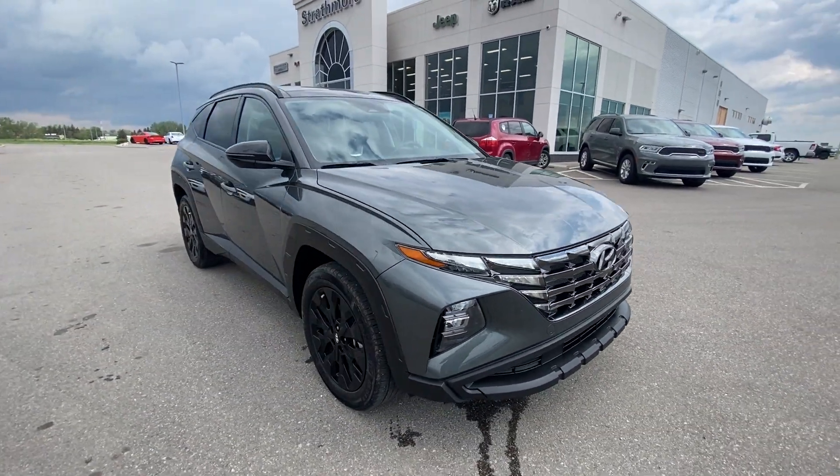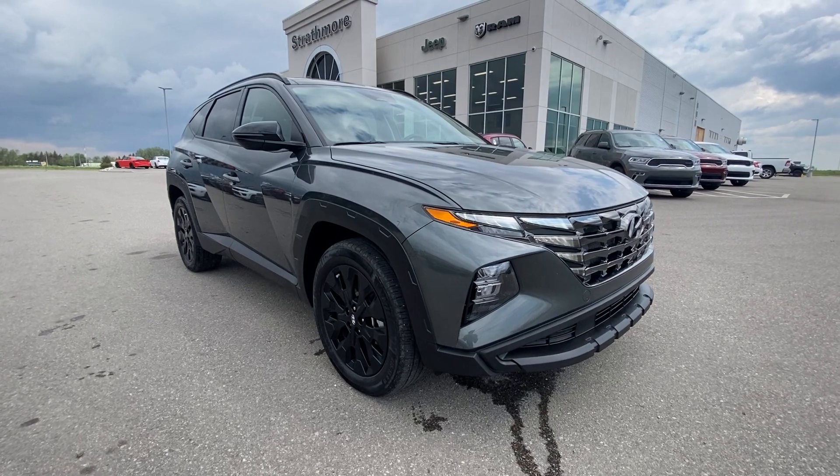Ready to hit the road. Give us a call if you want to take this one home today: 403-902-0434.